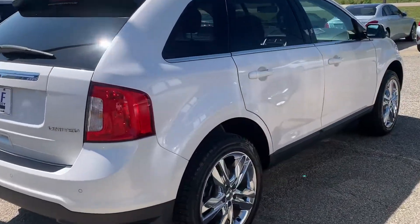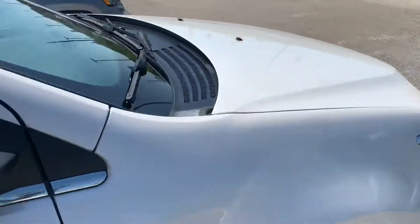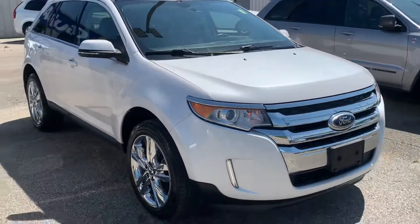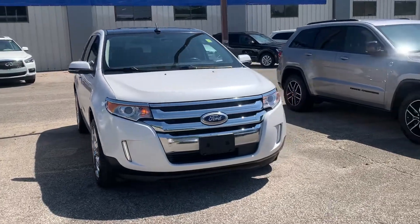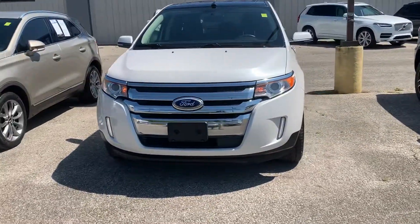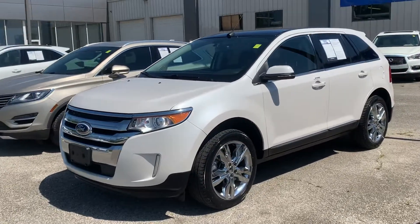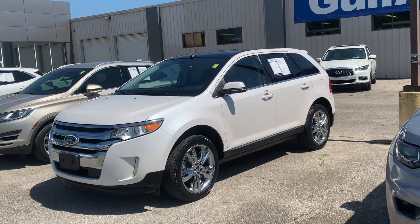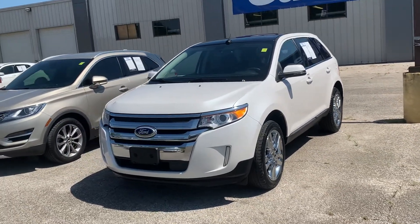You can only find this vehicle at Gulf Auto Direct. Keep in mind we specialize in working entire deals over the phone — just give us a call if you have any questions and we'd be happy to give you all the information you need to make an informed decision. We also have free delivery up to four hours away. Give us a call and I'd be happy to explain everything. Thanks, have a great day, and I look forward to hearing from you soon.